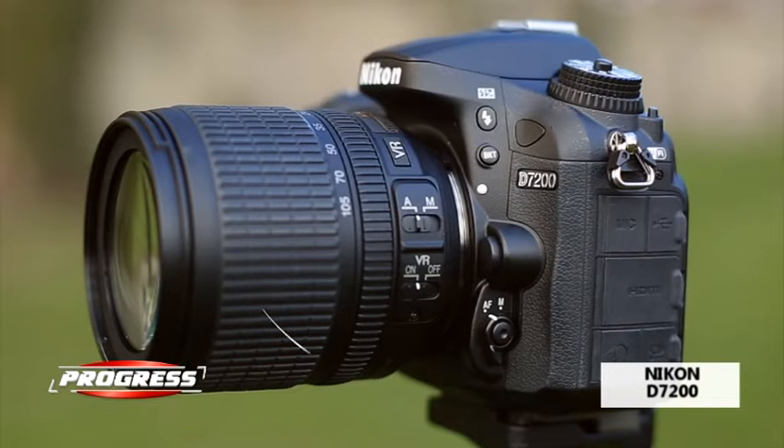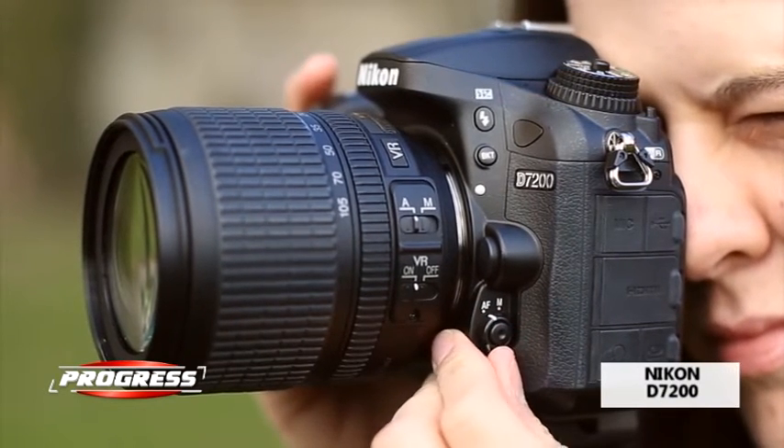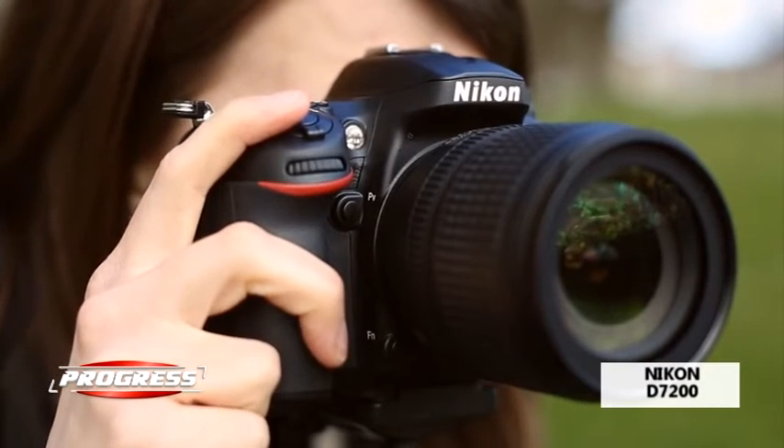Din cele 51 de puncte, 15 sunt senzori de tip cruce, iar punctul central este compatibil f8, permitând mai multe combinații obiectiv-teleconvertor. (Of the 51 points, 15 are cross-type sensors, and the central point is f8-compatible, allowing more lens-teleconverter combinations.)